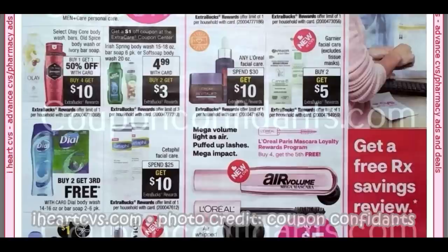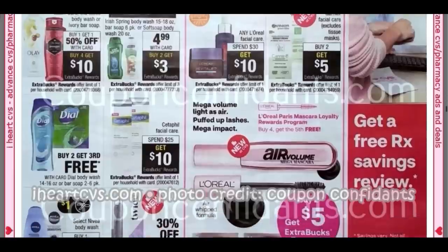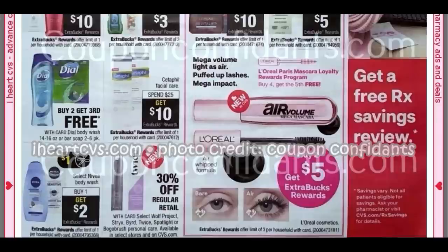That includes Softsoap as well. L'Oreal Facial, Spend $30, Get $10 — go through those L'Oreal CRTs. Garnier Facial is Buy Two, Earn a $5 Extra Buck. So we have a lot of good things going on. Dial — I got two Dial CRTs, $2 off of six, which would work with this because they're Buy Two, Get the Third Free, or $4 off of $10.